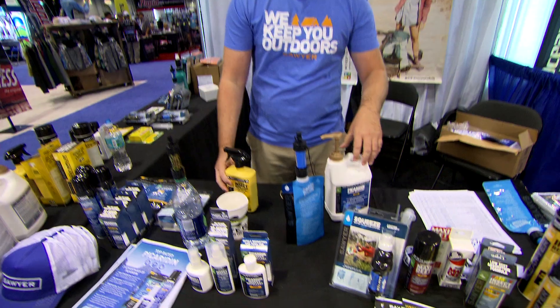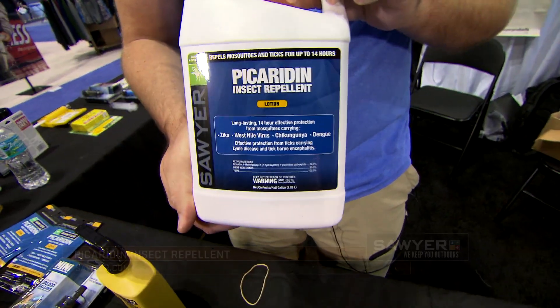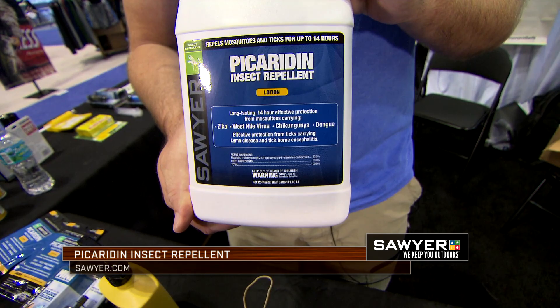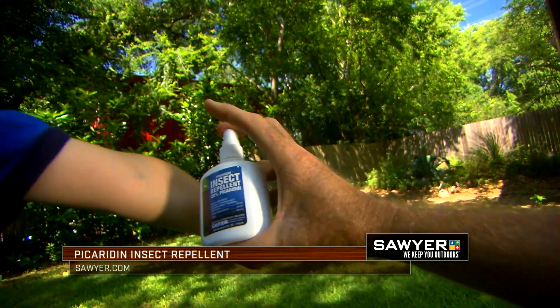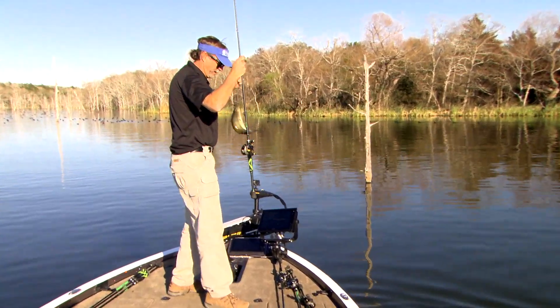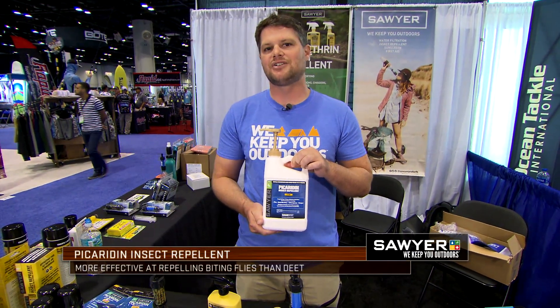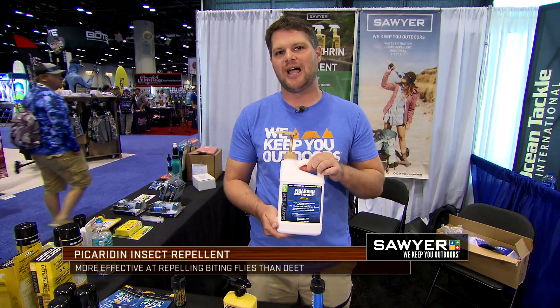The second thing I want to talk to you about is our Picaridin insect repellent lotion. Picaridin insect repellent lotion is much better than 100% DEET on the biting flies. It's equivalent to 100% DEET on mosquitoes, and it's also much better on the ticks. So if you're down there around the water, or you're worried about mosquitoes and the biting flies like the no-see-ums, the gnats, the greenheads, the blackflies, you want to wear Sawyer Picaridin.